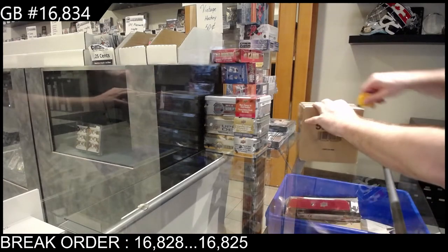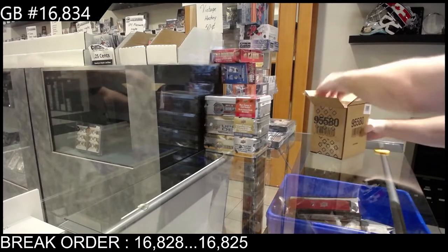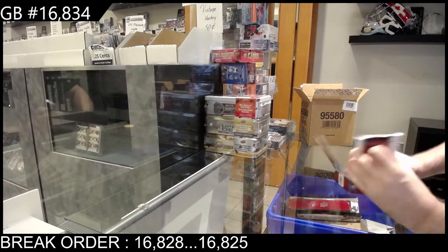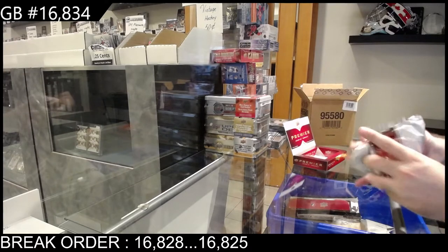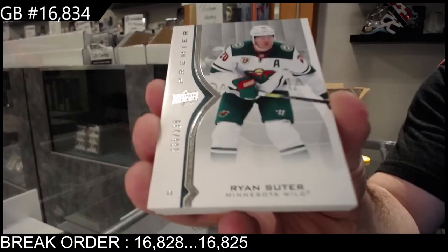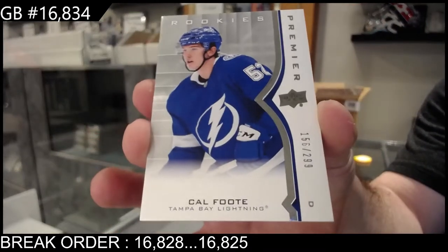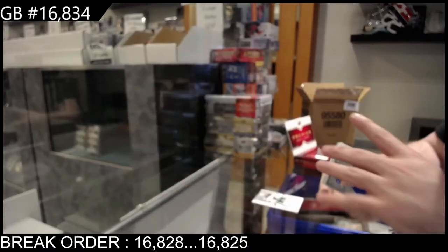Break number 16,834, we've got the premier case — we are going to crush another fiber hopefully. We start off number 299, Ryan Suter, 299 base Minnesota for the Tampa Bay Lightning. 299 rookie.